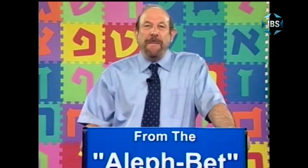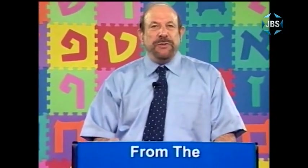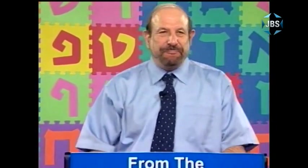Welcome to another lesson in our series, From the Aleph Bet, a series for anyone of any age who wishes to learn how to read and understand Hebrew, especially the Hebrew used in the experience of Judaism here in the United States. I'm Mark Golub. It's a wonderful pleasure to be with you again. Thank you for your continued encouragement. All of us who work on this series are very moved and touched by so many of you who take the time to be in touch with us.